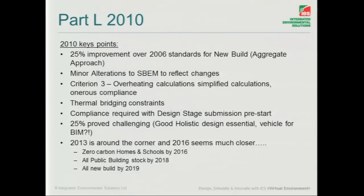SBEM has been improved and changed. Criterion 3 has been simplified, but because it's been simplified, we need to be very careful that we're keeping our eye on overheating. The compliance is onerous. Thermal bridging constraints. We're needing to do compliance much, much earlier on now, so we're doing more work. The idea of the old RIBA work stages is really becoming a little bit of history — we're doing stage E work at stage C, and bringing it much more forward.